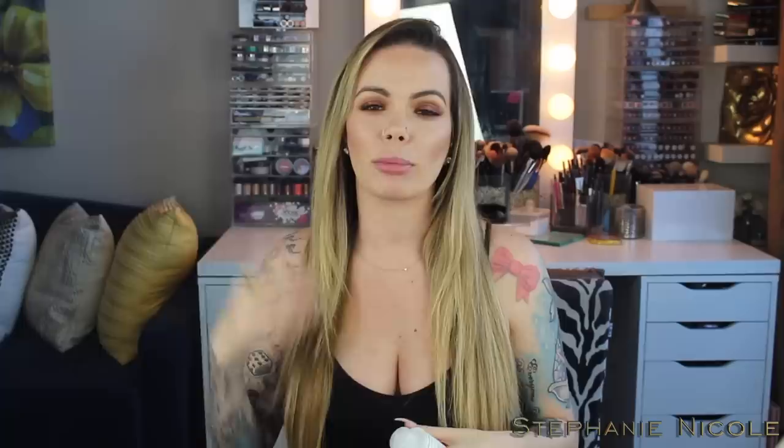Step three is the client take-home, and what is available for retail. This contains the same bond rebuilder that step one contains. I'm going to show you a diagram of what makes up your hair to give you a visualization of how this works.